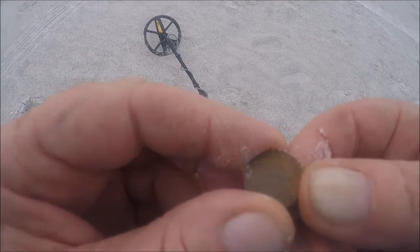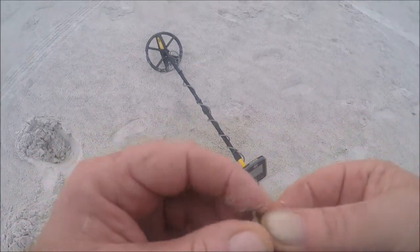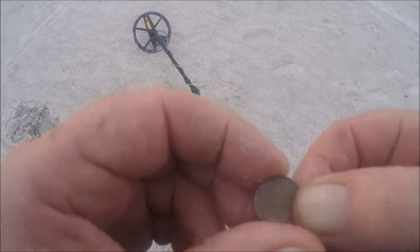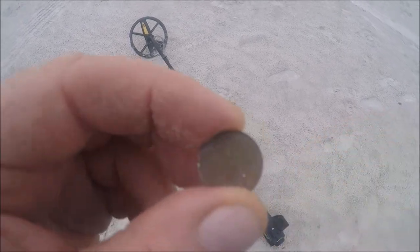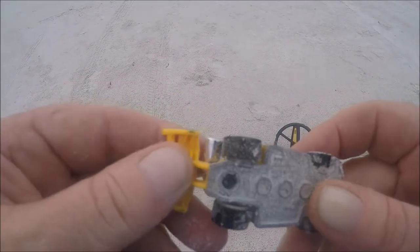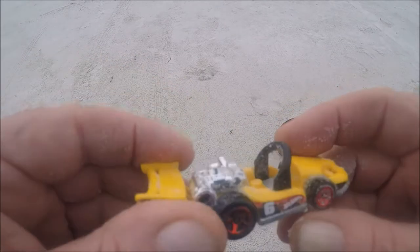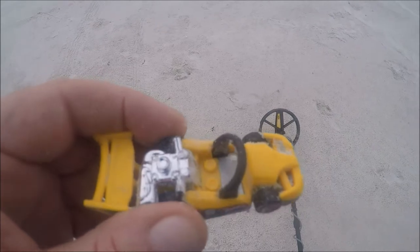I just came across a dime - showed up as a penny, about six inches deep in the soft sand. It's been there a while - all patinated up. Next, I came across a little Hot Wheels car - all the wheels are there, the surf is fine, some kind of little dune buggy. Neat - I'll add it to my collection.